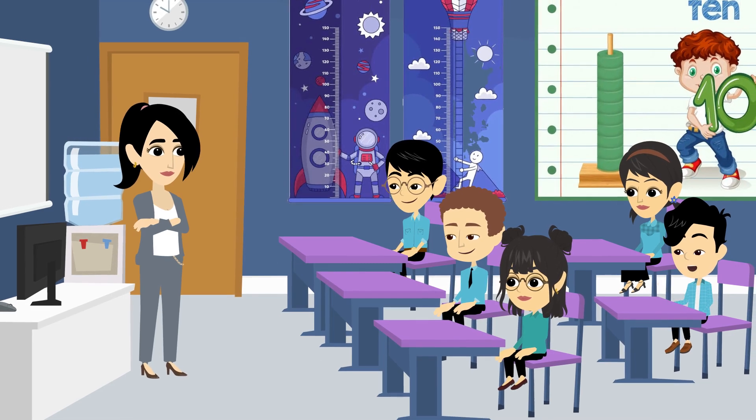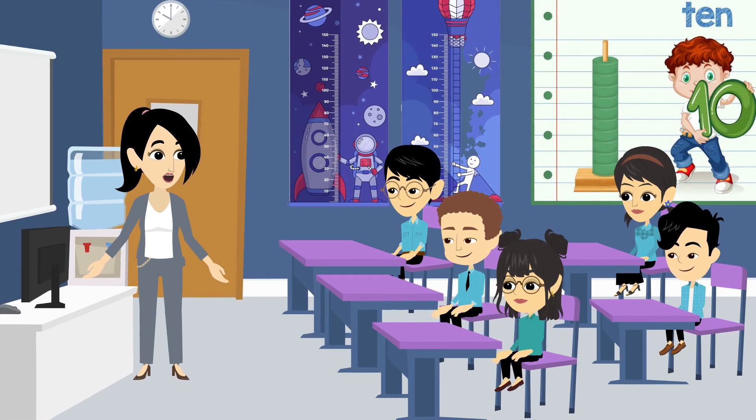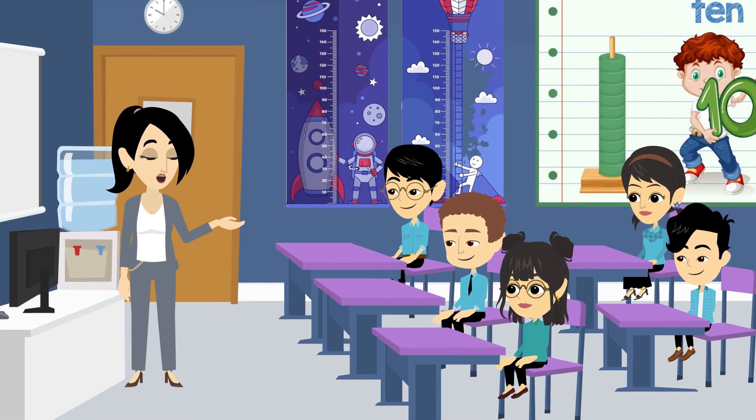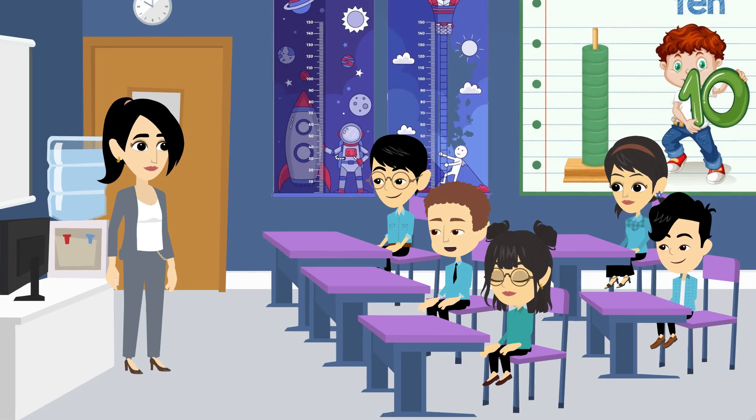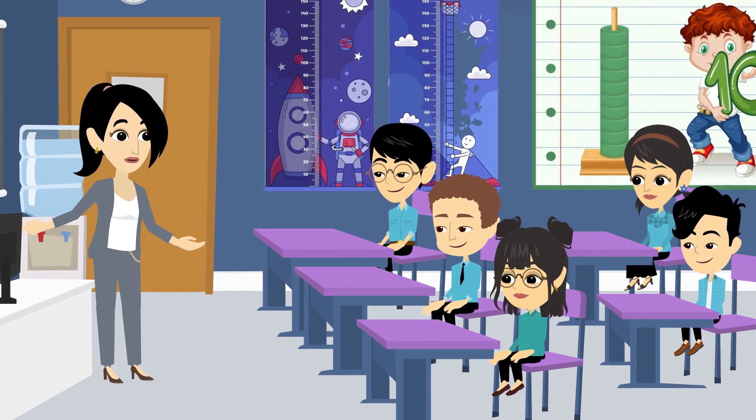So, we learned about length, weight, and volume today. That's right. Measurement is all around us, and it helps us understand our world better. I want to measure everything now. Let's keep measuring. Great job today, everyone.